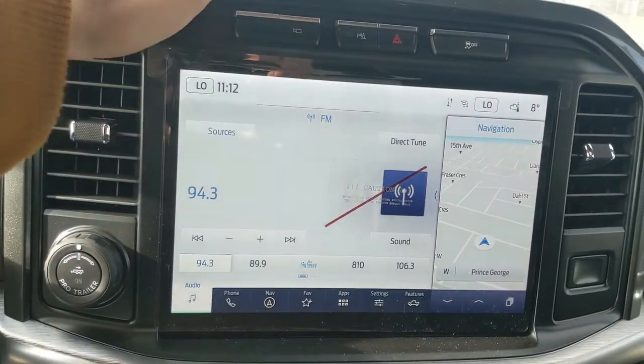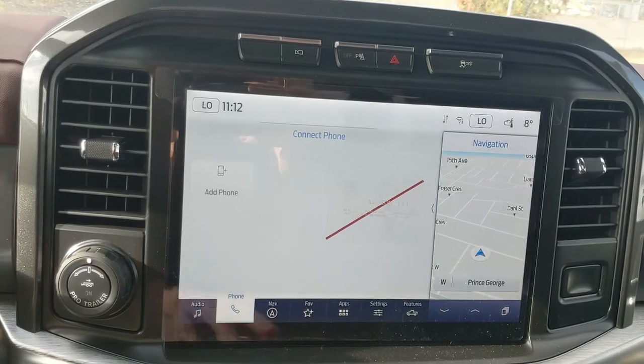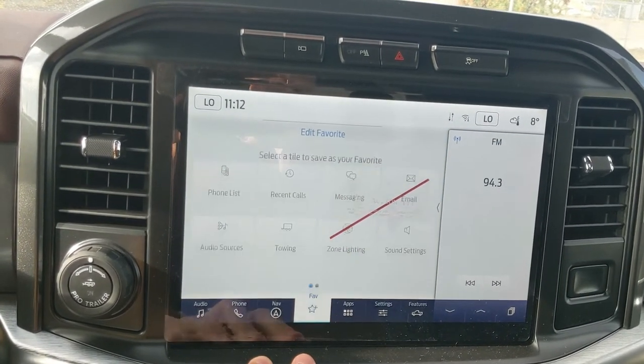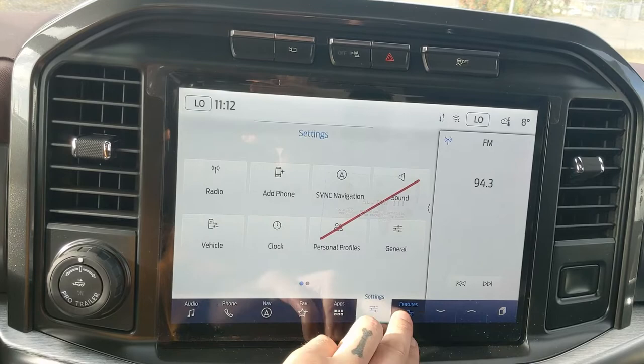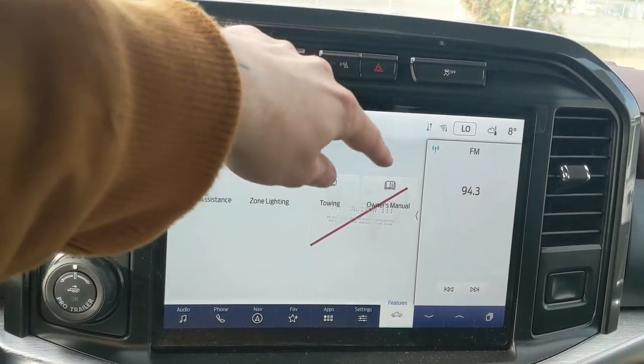Moving on to the center, your infotainment screen is radio, SiriusXM and Bluetooth capable. You have Bluetooth phone controls, navigation so you hopefully won't get lost, a favorites screen for your most used apps and settings, whatever apps you may have installed, and settings for your screen and other vehicle features — including general truck features such as driver assistance, zone lighting, towing and the owner's manual.